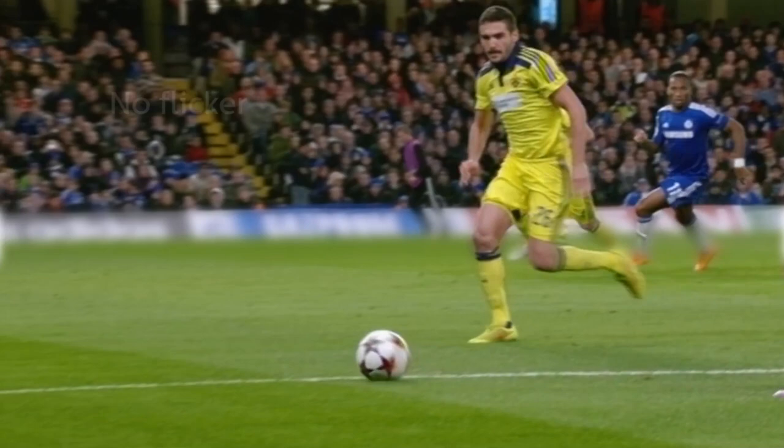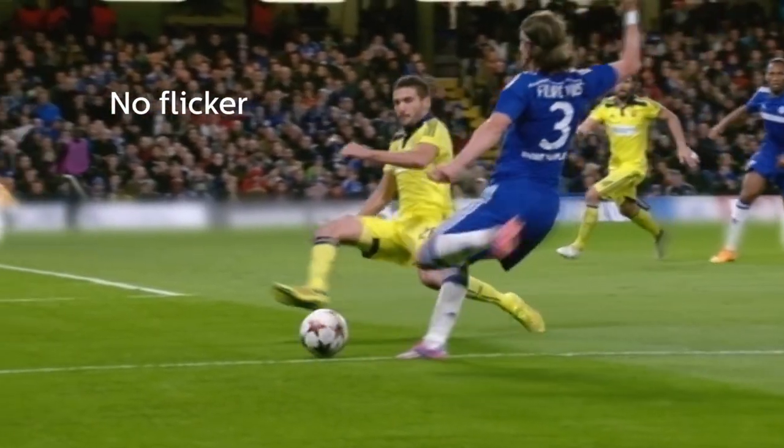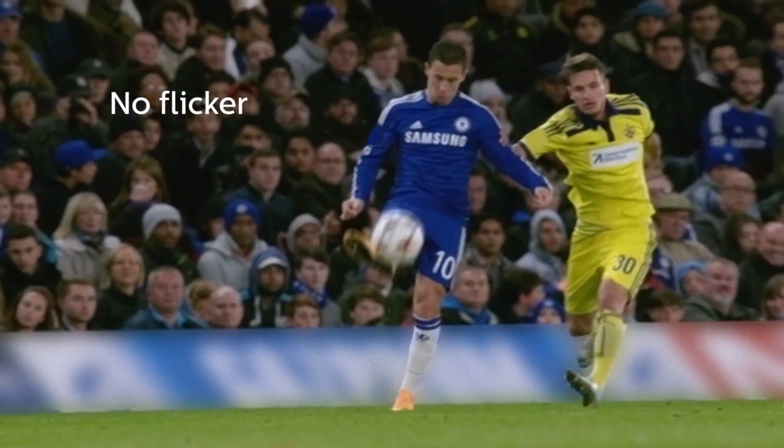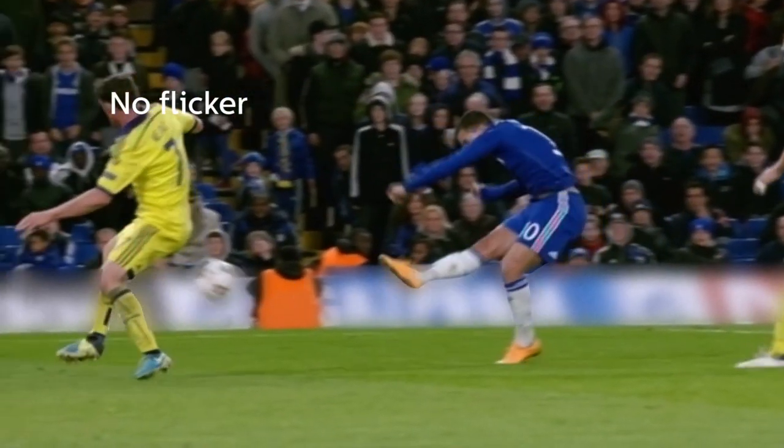The other big advantage for the broadcasters is that this lighting gives them absolutely no flicker, which is what they need when they're using super slow motion, ultra high slow motion camera shots to capture those very enticing shots that you see on television.